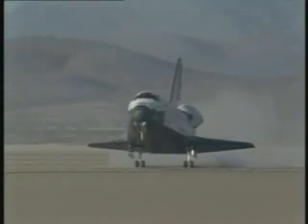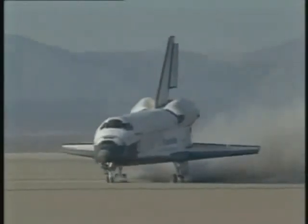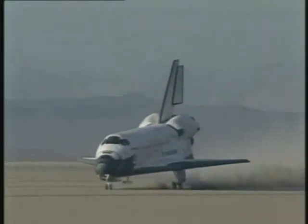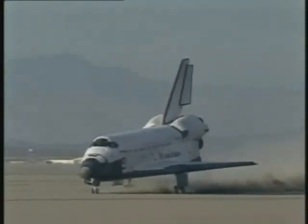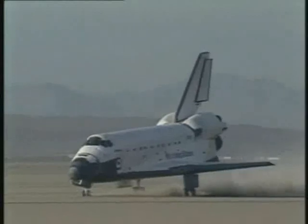Main gear touchdown. Nose gear touchdown. Max officer reports good braking.